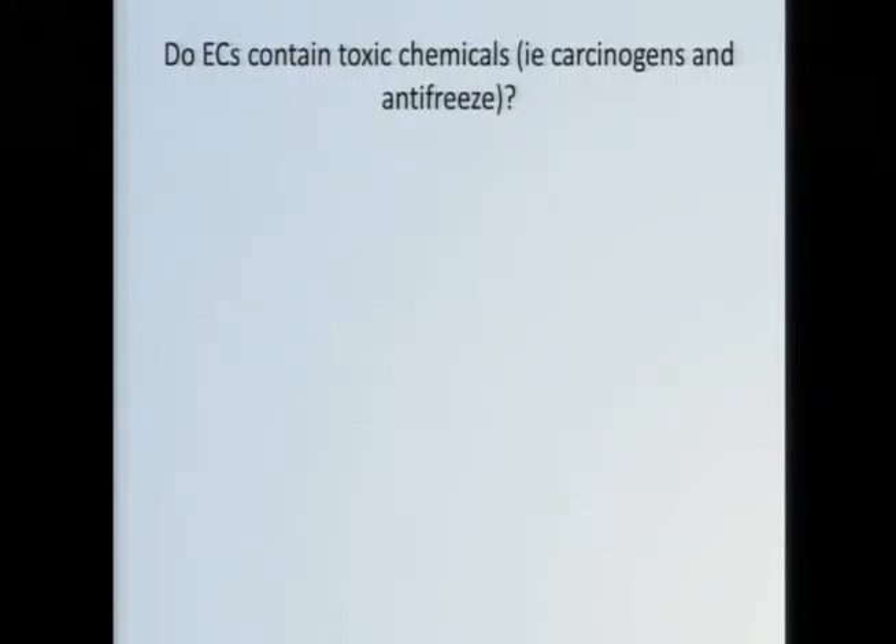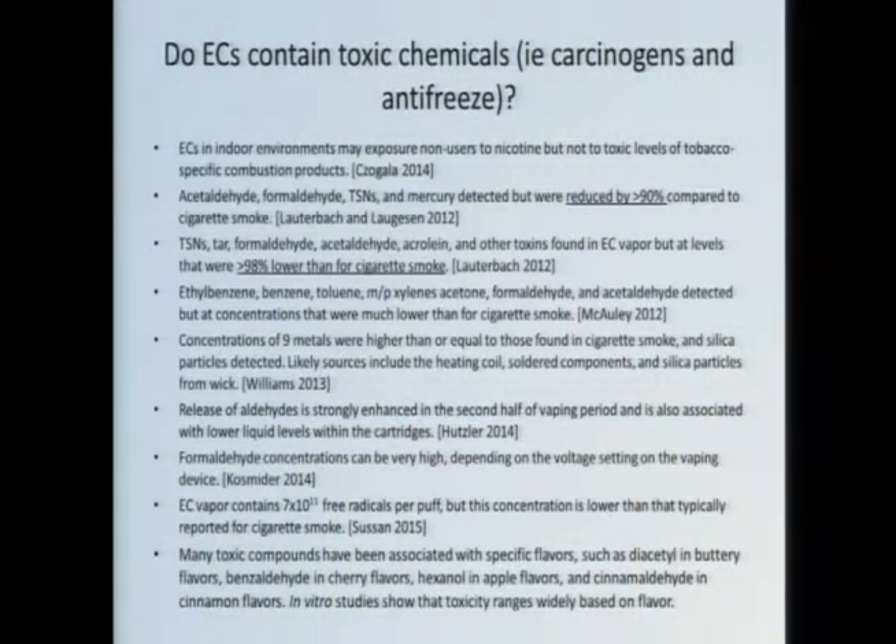As for the other chemicals — there are a ton of studies looking at what chemicals are in e-cigarettes, and I only listed the ones in vapors, since vapors are very different from liquids. The take-home message is that most of the toxic chemicals associated with toxicity in cigarette smoke, if you go look for them in e-cigarette vapors, you tend to find them. It's not so much whether or not they're there — it's how much. These days, assays have such low limits of detection that you can detect virtually anything. So the question is how much is there?